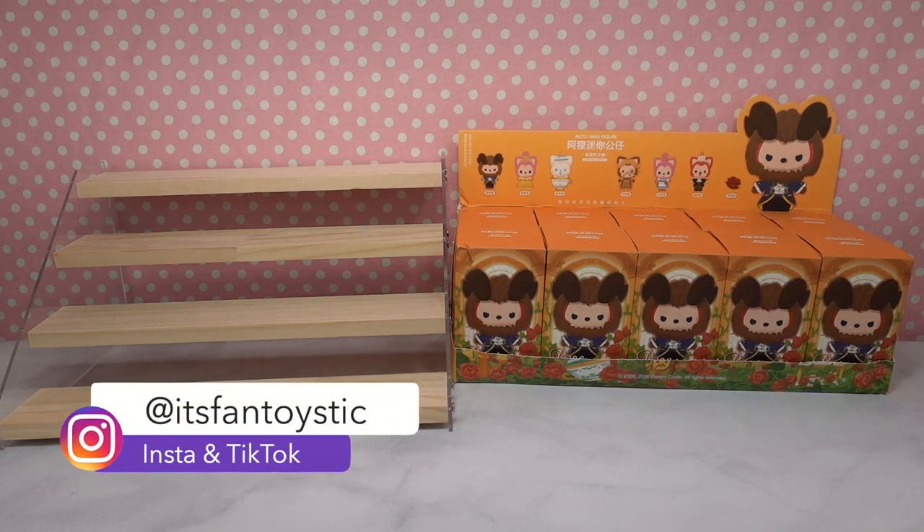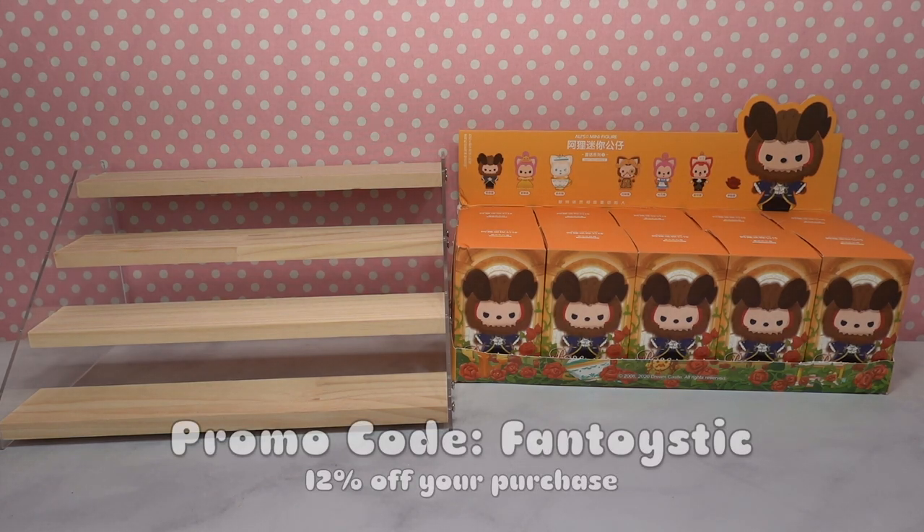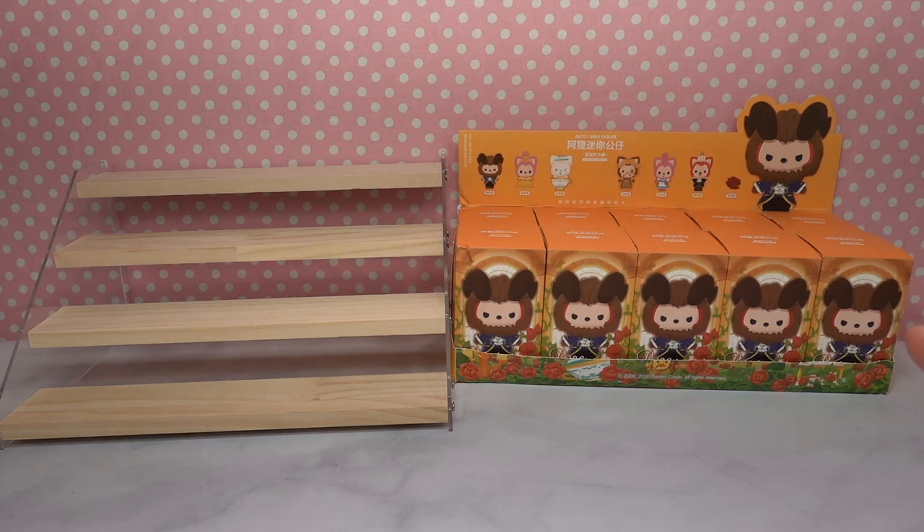This one's for all my Beauty and the Beast fans out there. Today we're gonna be opening Allie's mini figures and these are the Rose Fairyland figures. They were sent to us by Kika Goods, who is also giving you guys a discount code. The code is FANTOYSTICK — I'll leave Kika Goods' information down below along with that promo code. Kika Goods has tons of fun mystery boxes, toys, and collectibles that you are not going to want to miss, so be sure to check them out after the video.